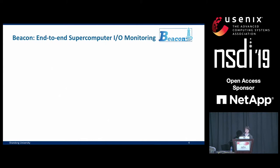So somehow, supercomputer I/O manages to be a performance bottleneck, a contention point, and is seeing severe underutilization all at the same time.